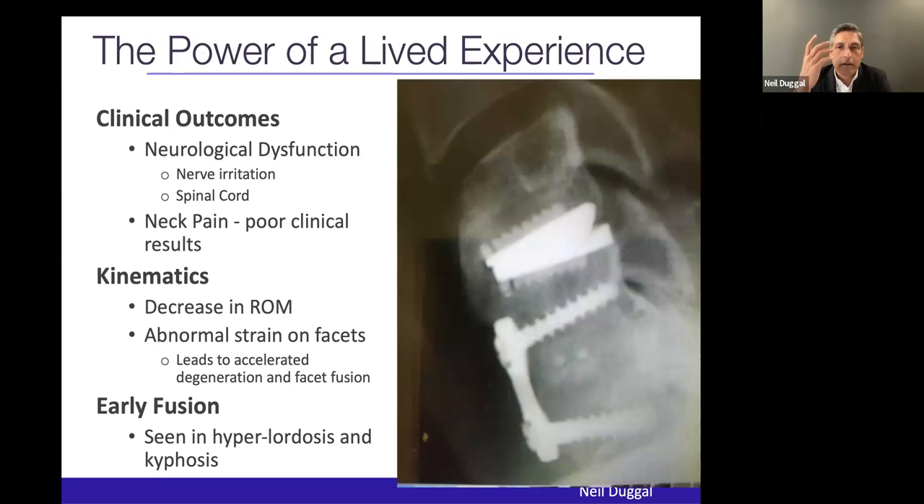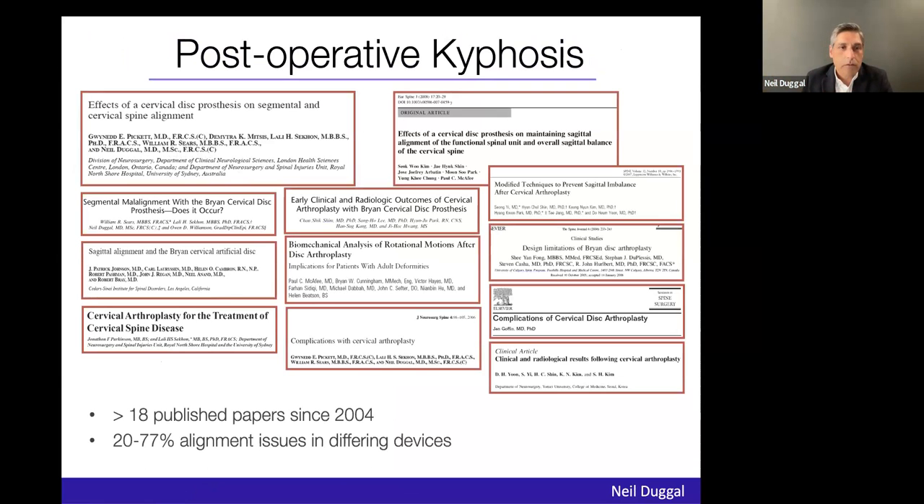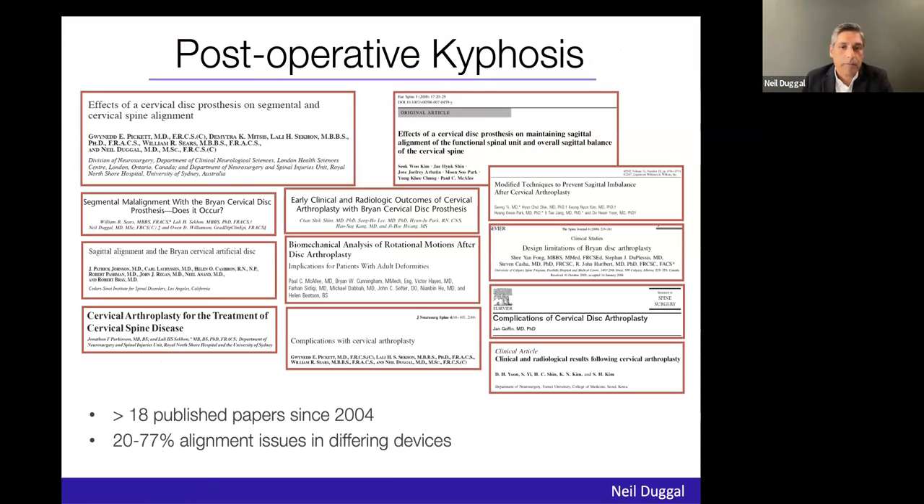That was really the genesis of my journey. I had this problem of alignment. After decompression, we reconstruct alignment in spinal surgery — why didn't this apply to cervical TDR? With a group of Australian surgeons including Bill Sears and Lali Sakon, we set out to describe the problem of alignment. We thought we were clever, and then we started seeing numerous papers come out — everybody was experiencing the same alignment issues. The Cleveland Clinic developed a management algorithm: if someone has alignment problems, do a fusion; if perfect alignment, consider arthroplasty.